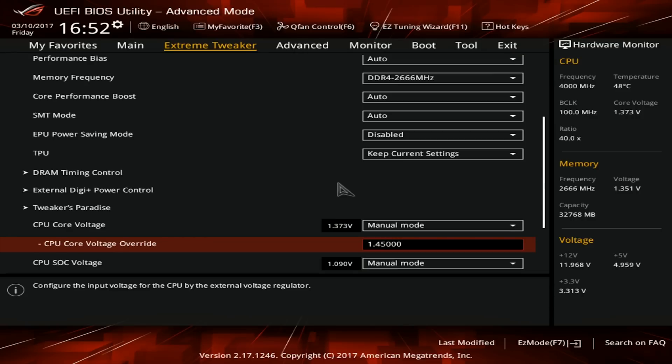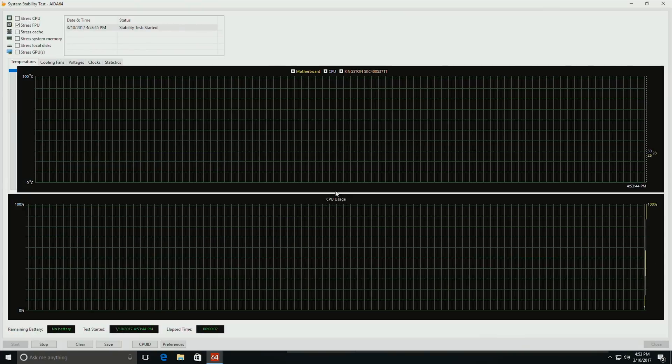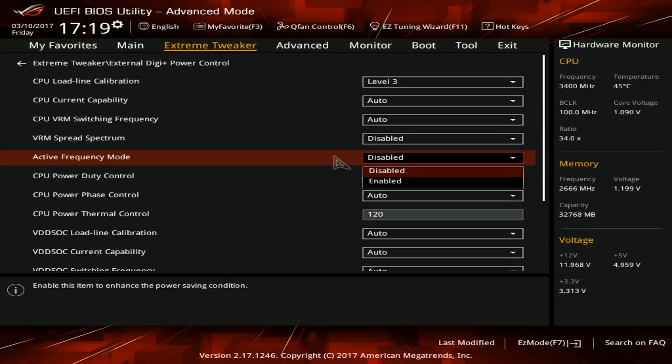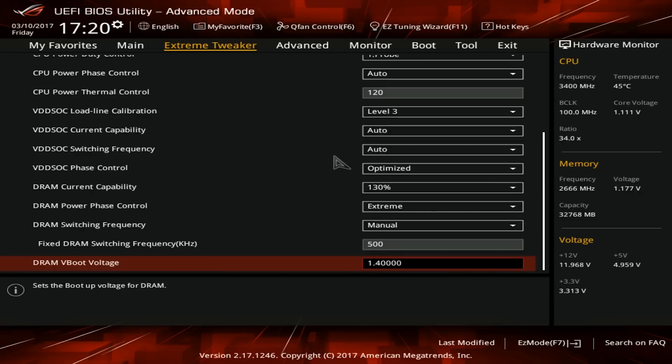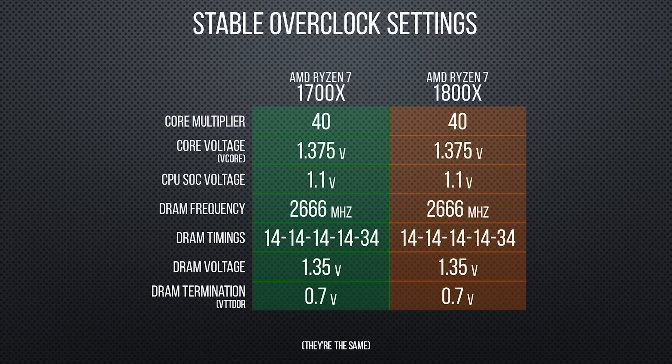Sadly, though, we couldn't push any further even if we cranked the voltage to AMD's recommended maximum of 1.45 volts. We're not sure why this is exactly, but even when we dove into more advanced base clock overclocking, we were only able to eke out an extra 100 megahertz on the CPU — not really worth the time or effort. The same was true of our 1800X, which tells us that at least for our chips, the limiting factor may be elsewhere.